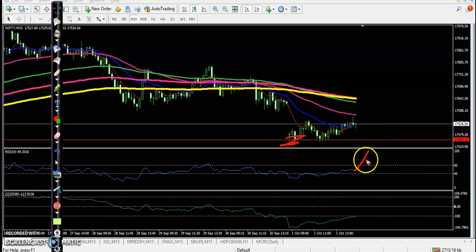Our buy confirmation requires RSI crossing 60, CCI crossing the zero level or 100 level, a moving average crossover, and also the 200 exponential moving average crossover. If price gives us all those confirmations, we will definitely go for a buy.